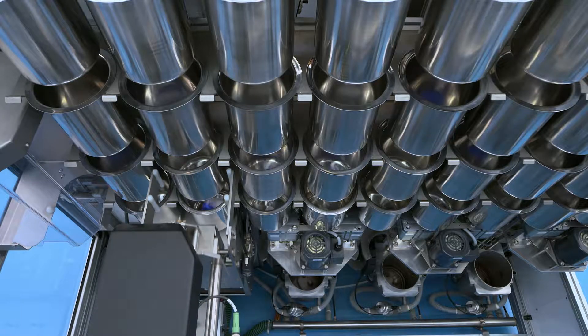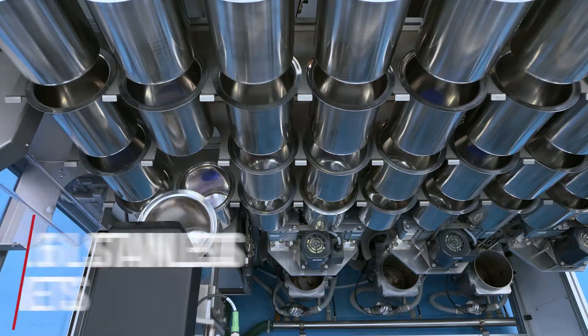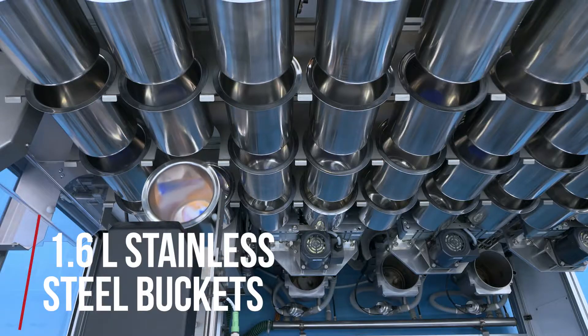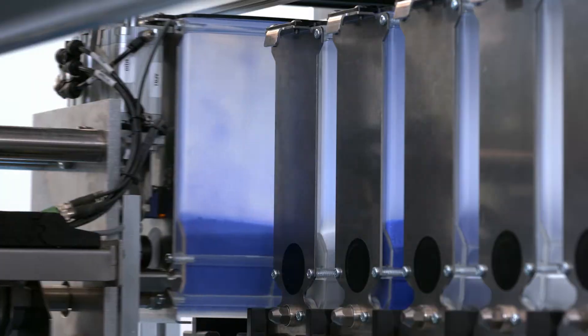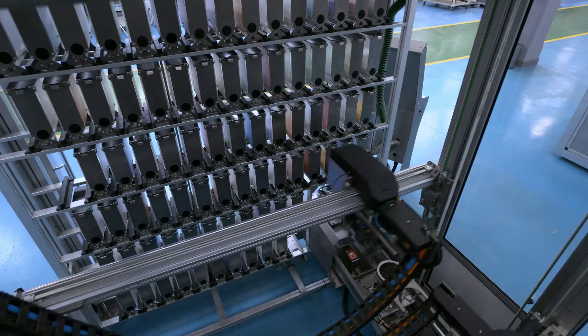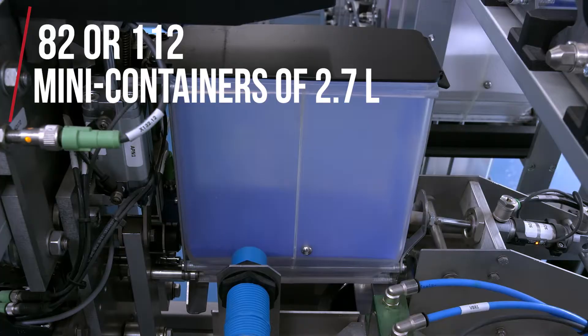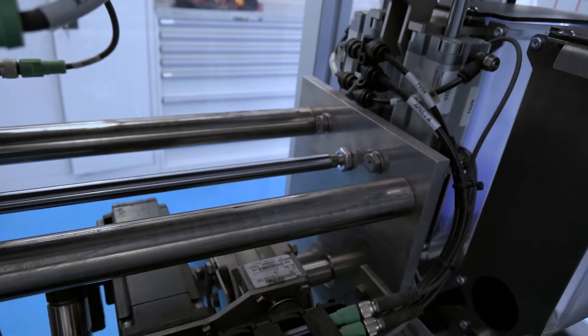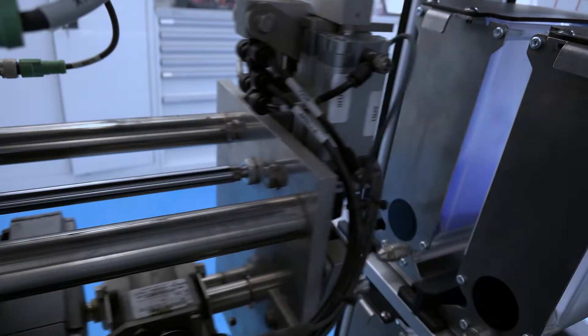It is a compact device which can automatically weigh small quantities of powder in 1.6 litre stainless steel buckets. Made up of 82 or 112 mini containers of 2.7 litre capacity, manually loaded and identified by barcodes and RFID tags.